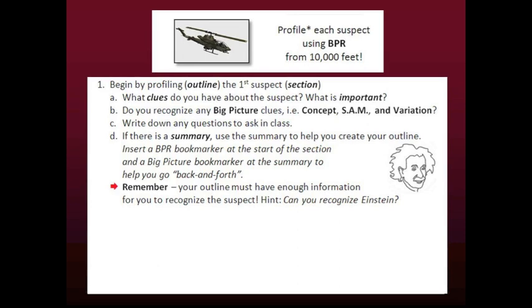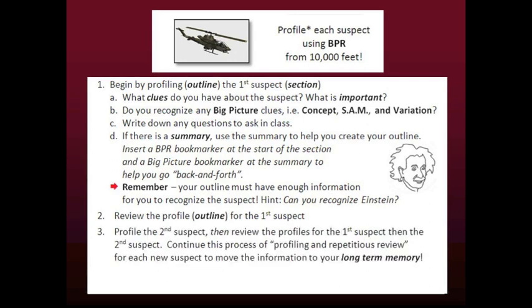Remember that your outline must have enough information for you to recognize each suspect. For example, think of a sketch of Einstein — it is not a full-color, full-detail picture, but the outline has enough information for you to recognize Einstein. When you finish profiling the first suspect, review the profile. Then profile the second suspect and review the profiles for the first and second suspect. Continue this process of profiling and repetitious review for each new suspect to move the information to long-term memory.